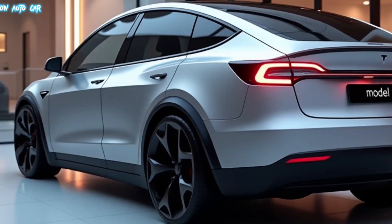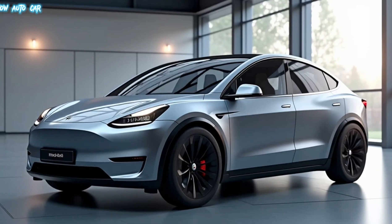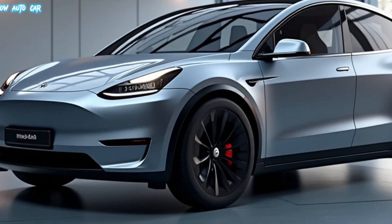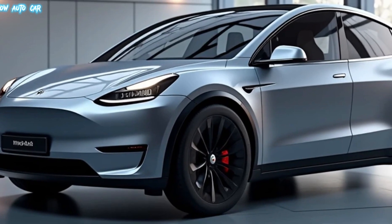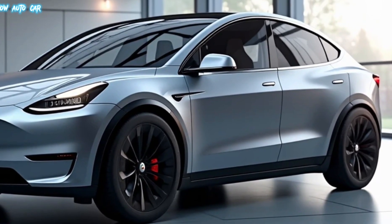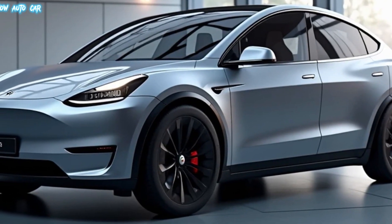Tesla's Autopilot system has also seen significant advancements, with updated sensors and AI-powered improvements. Full Self-Driving is closer to reality, offering seamless lane changes, traffic sign recognition, and autonomous city navigation. Safety features including collision avoidance and adaptive cruise control remain best in class.